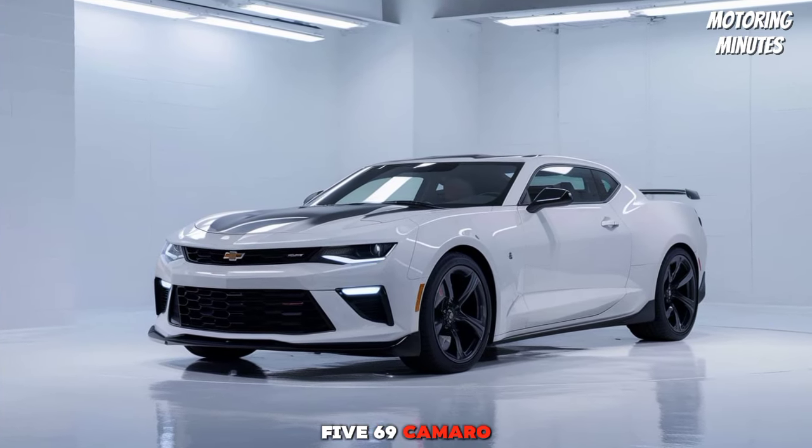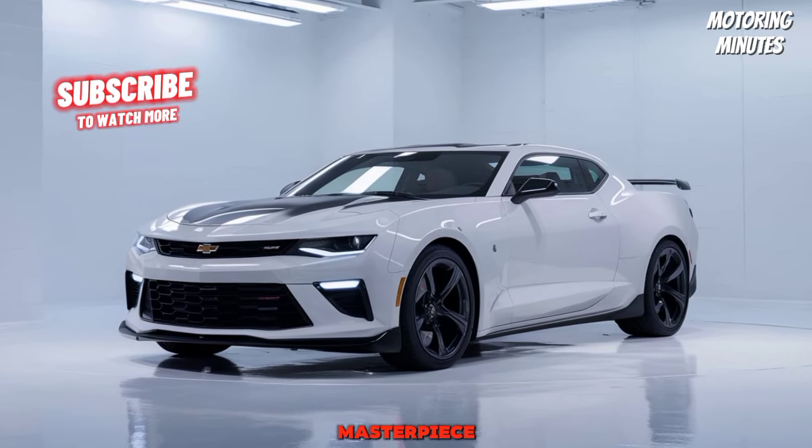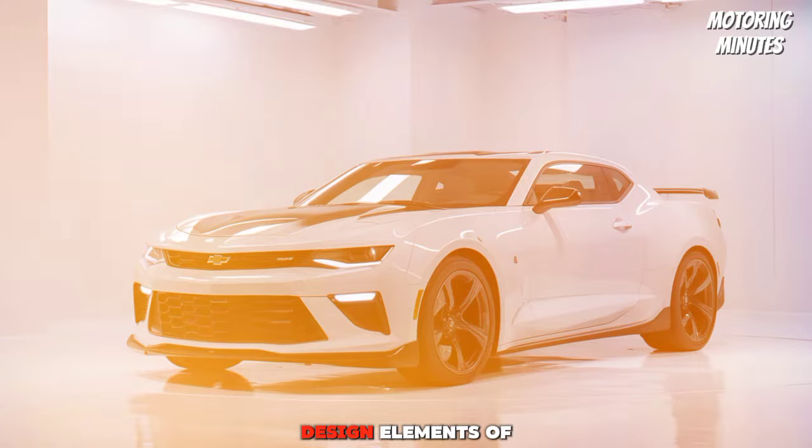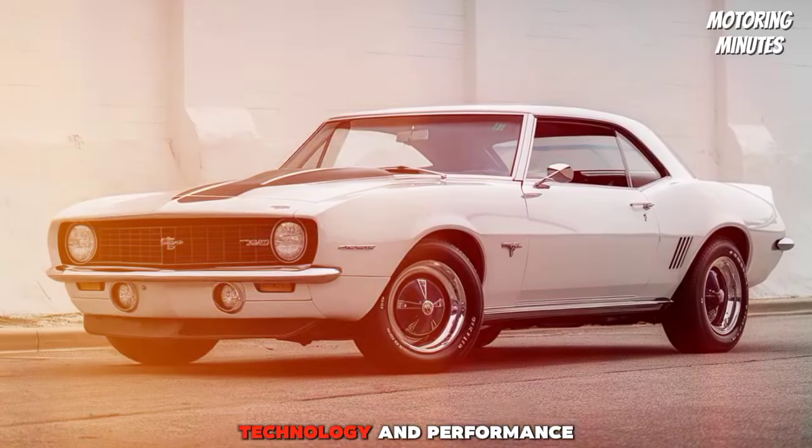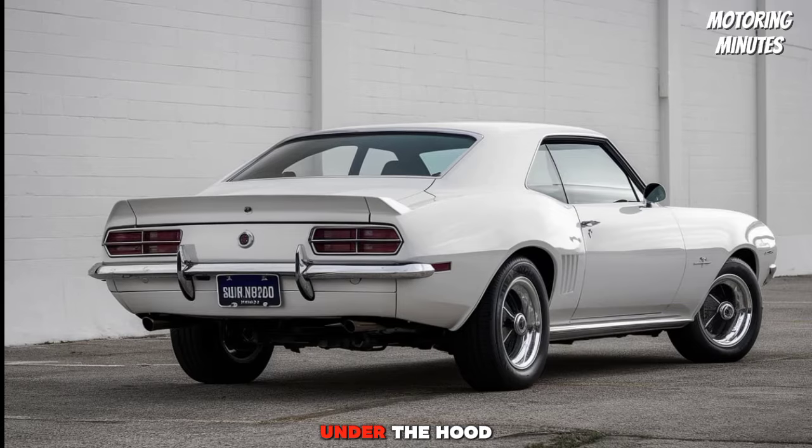The 2025 69 Camaro is a modern masterpiece, blending the classic design elements of the 1969 Camaro with cutting-edge technology and performance under the hood.